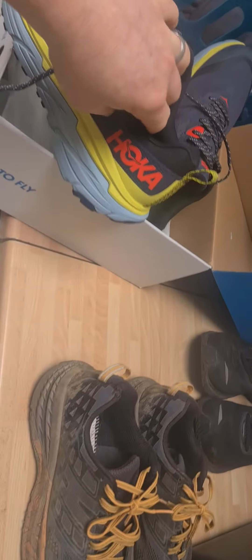These ones aren't as big, so they're good for both. And these are Brooks — that's what I use for my road running.